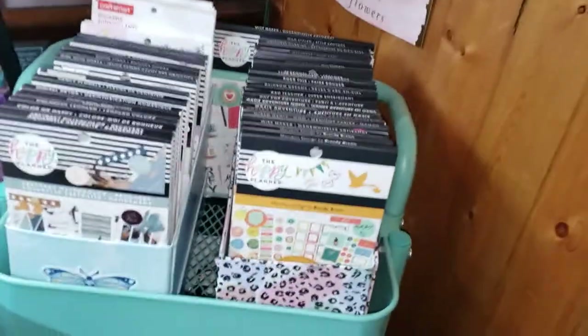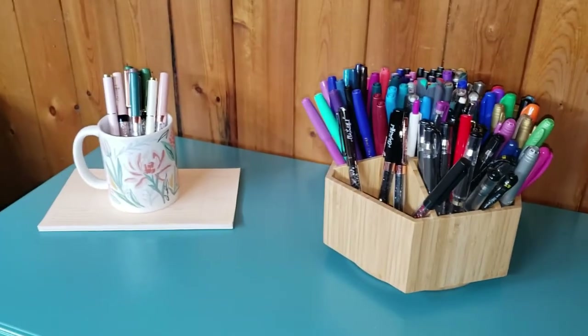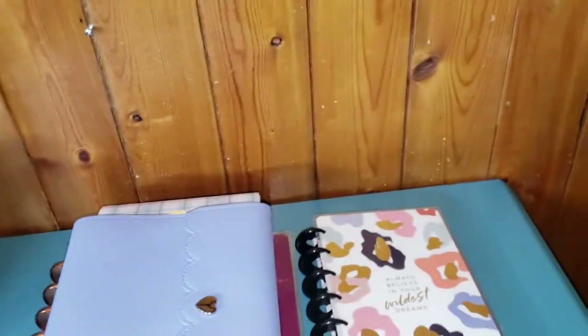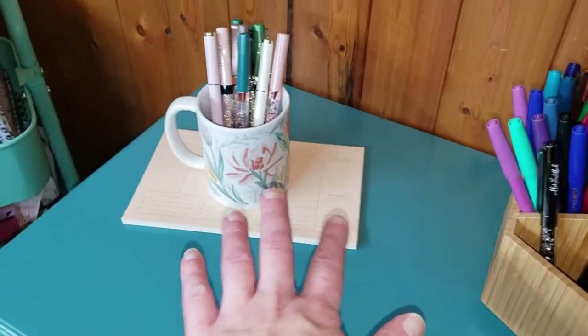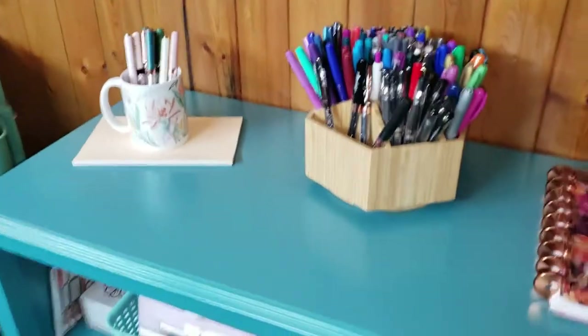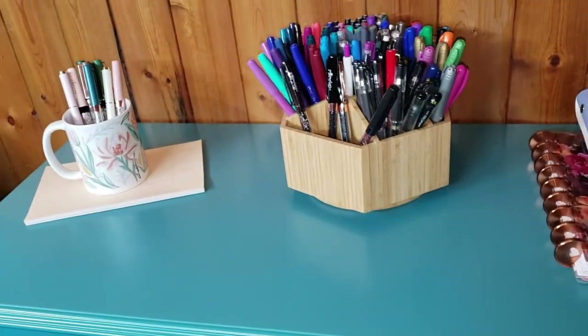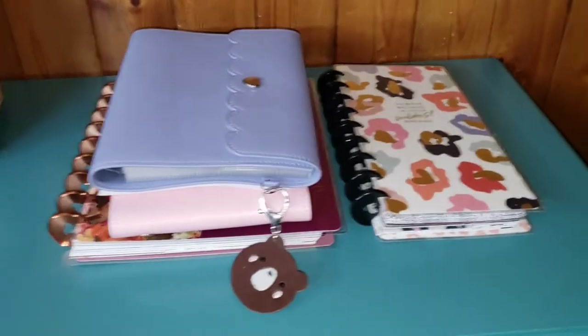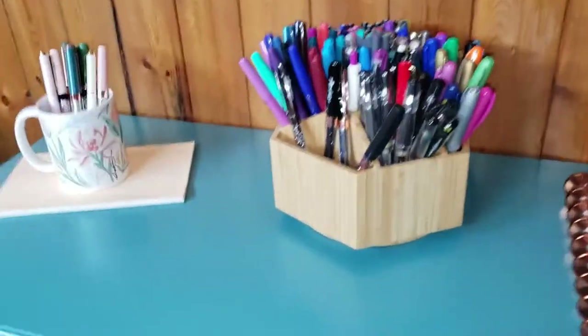I'm gonna clean out my craft cart too and redo that. I can see a pen and stuff down there. I had these on the desk but I didn't know if they'd get in the way while I was filming so I just moved them over here for now. I'm thinking I might actually move that stuff over here and then this over here, and this area is going to be like a staging area for me filming at my desk. I might get a tray to put the stickers I'm going to use in, and then a tray for the planner or something big enough to put everything in.